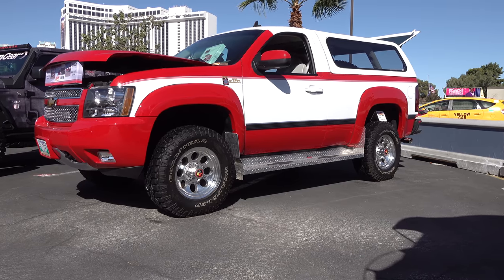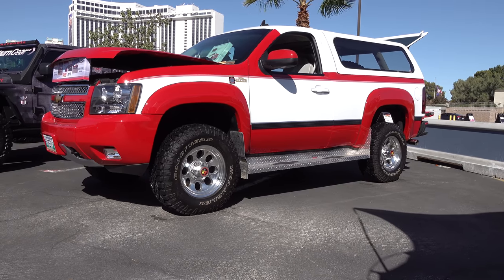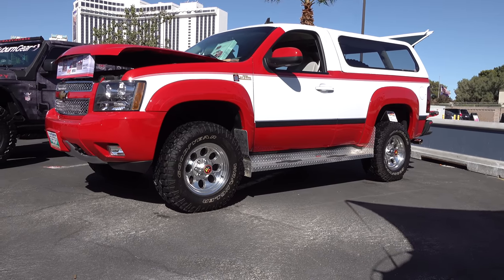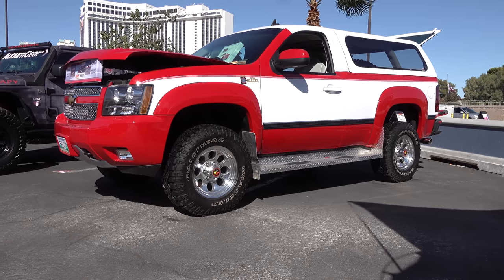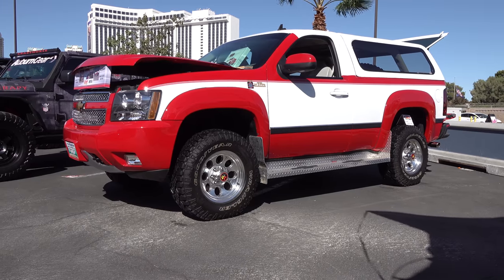So there you go — a 2013 Silverado pickup truck turned into a K5 Blazer of sorts from the 2018 SEMA show. Hope you all have enjoyed it. Make sure you subscribe to this channel and visit scottydtv.com for an easy way to search the hundreds of videos I have posted — either click the link in the description or the one at the end of this video.